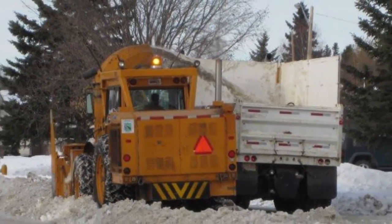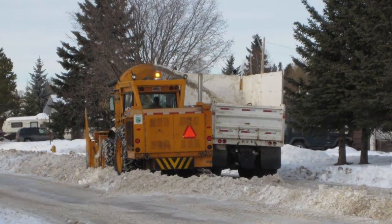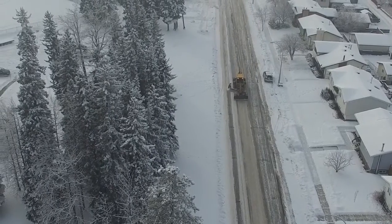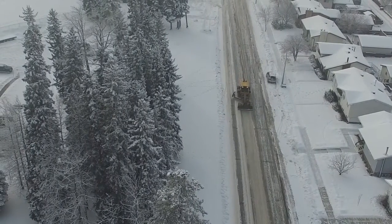On average, the Town of Edson spends approximately $600,000 on snow removal in a single year. Sometimes it's more, other times less, depending on the type of winter that we have.